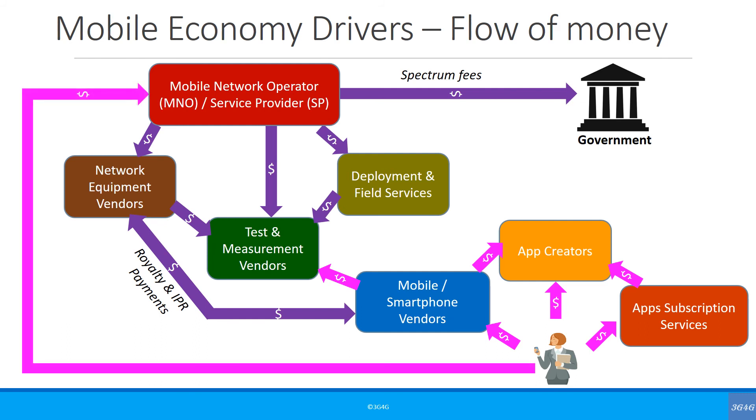There is also payment from the consumer to the service provider, either in advance like in the prepay or pay-as-you-go scheme, or post-pay monthly subscription charges. Finally, if your service provider is subsidising your handset — as in the case of post-pay — then there will be a flow of money from the operator to the handset manufacturers.